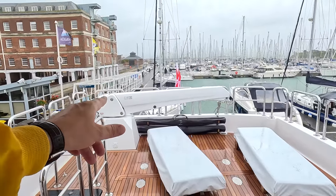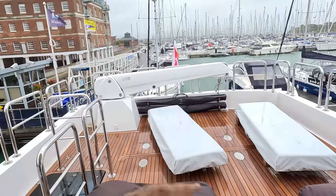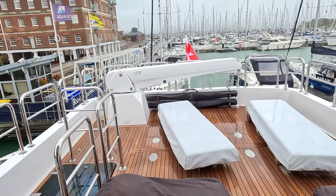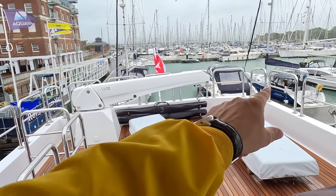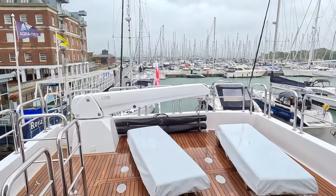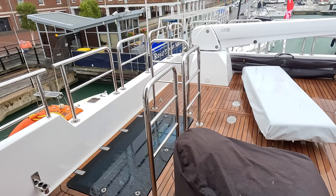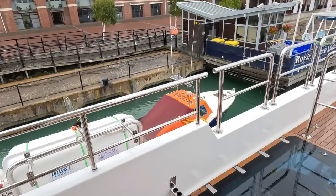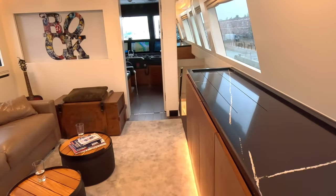For long trips you might choose to lift the tender up — you bring it in here, put it on chocks, that's why there are stainless steel plates on the floor. Move the sun beds out of the way and that's where the tender would go. There are also bimini poles that go into little silver discs in the corners to shade that area if you're somewhere hot. Life rafts are mounted on the outside on both sides. That is the interior done.